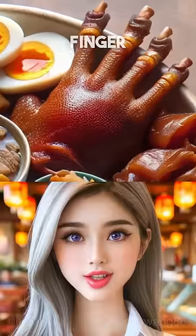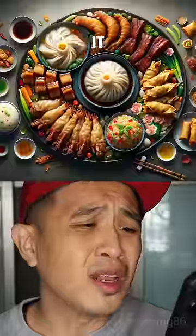Is that the ogre finger? The ogre's finger is actually a duck foot. And the way my shumai. Make it look more yummy.